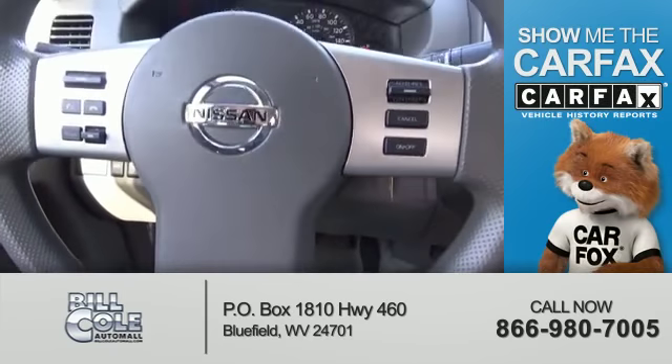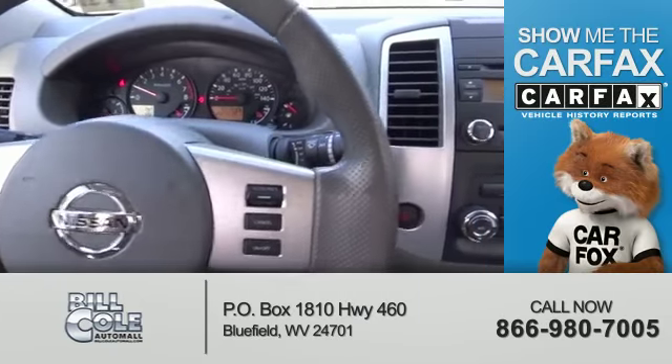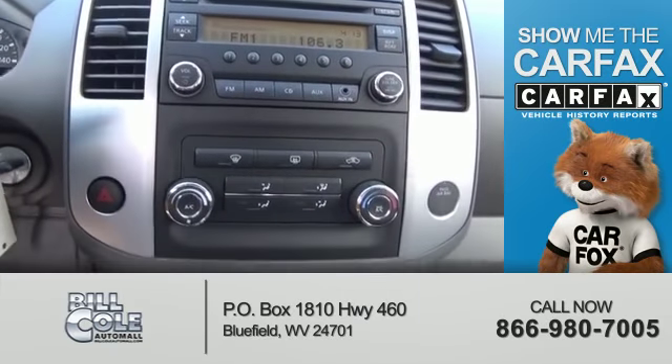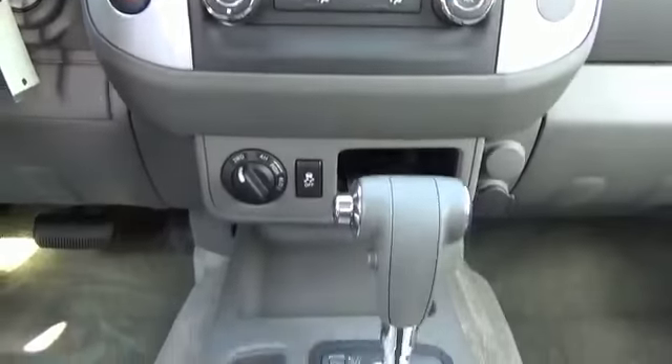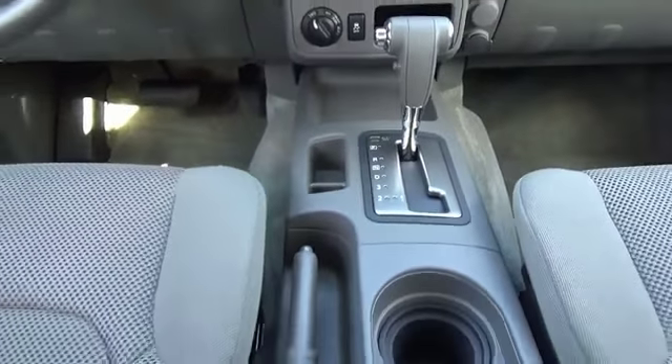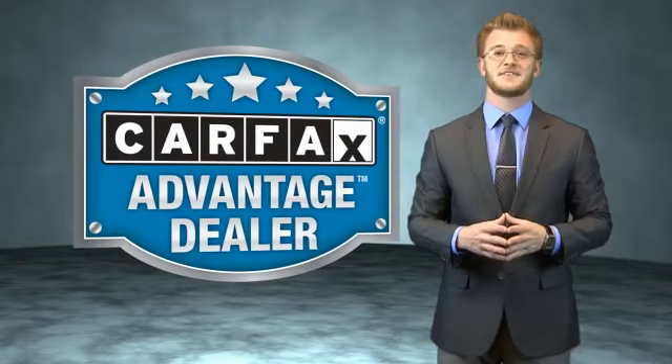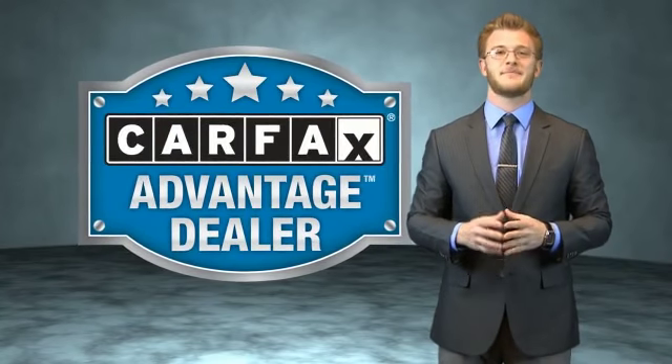Rest easy knowing this vehicle comes with a Carfax Vehicle History Report from Carfax, the most trusted provider of vehicle history information. Great quality at a great price. Call or click to contact us today. This vehicle qualifies for the Carfax buyback guarantee.